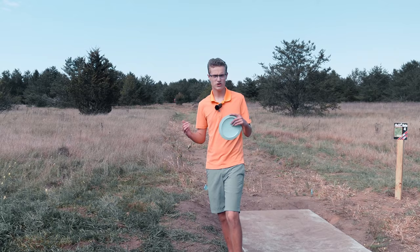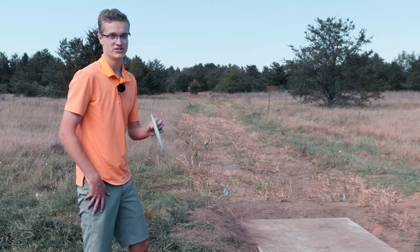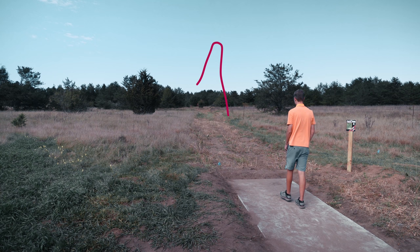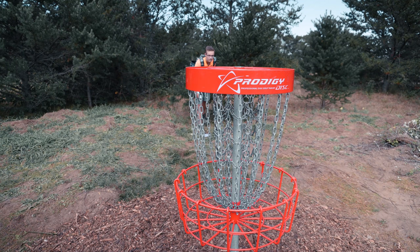These first few holes might look really open right now but I think if you give this course 5 or 10 years when all these trees grow up it's gonna end up being a really tough course. Hole 4, 425 — just a little high flexor. I went way too nose up; I was kind of fatigued this day because I was sick, so that's why this shot is absolutely horrible. Not my best effort on the putt but that's par — not the worst hole to par.